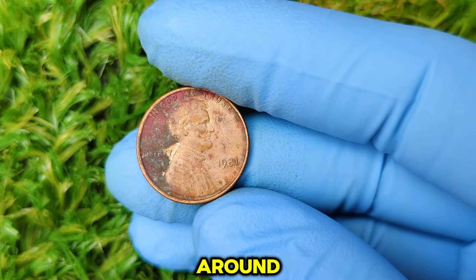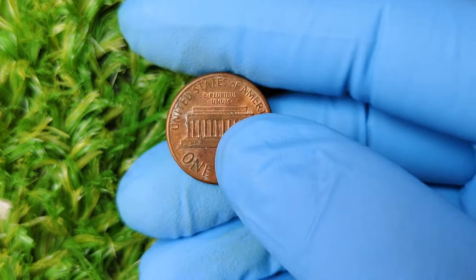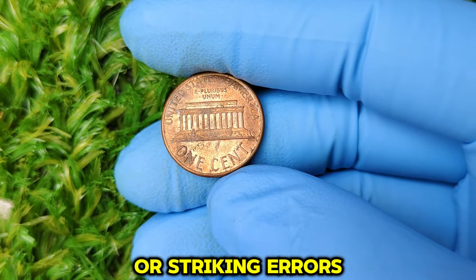Let's take a step back and talk about the 1987 D Lincoln penny. Minted in Denver, this penny features the classic image of President Abraham Lincoln on the obverse side, and the Lincoln Memorial on the reverse. 1987 was a pretty standard year for penny production, with over 4.6 billion pennies minted in Denver that year. So why is this one worth so much? It all comes down to a combination of rarity, condition, and errors. Most 1987 D pennies in circulation are worth only face value — one cent. However, a few factors can turn this ordinary coin into a highly sought-after collectible worth thousands.